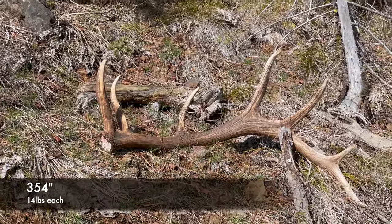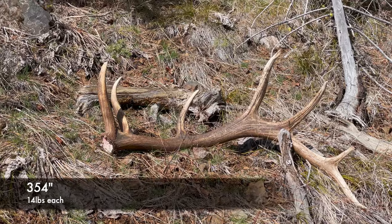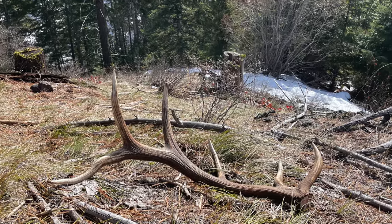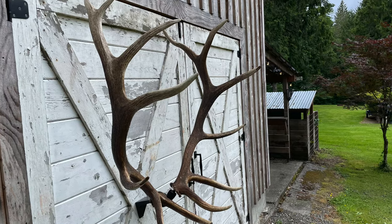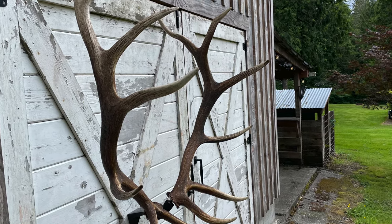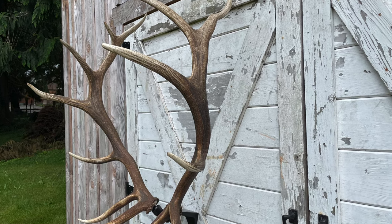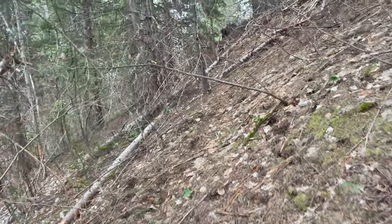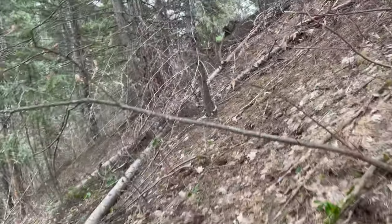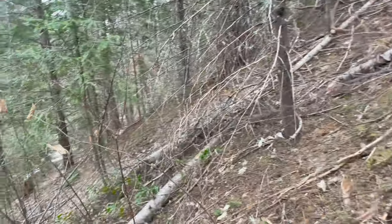First day elk shed hunting this year. I can't even talk, I'm so excited. Dude, I think I just found a freaking giant. I just hit this knob and there's rubs everywhere. But let me turn this thing around and walk up on it. This thing looks cool — it's like in this north-facing nasty stuff.